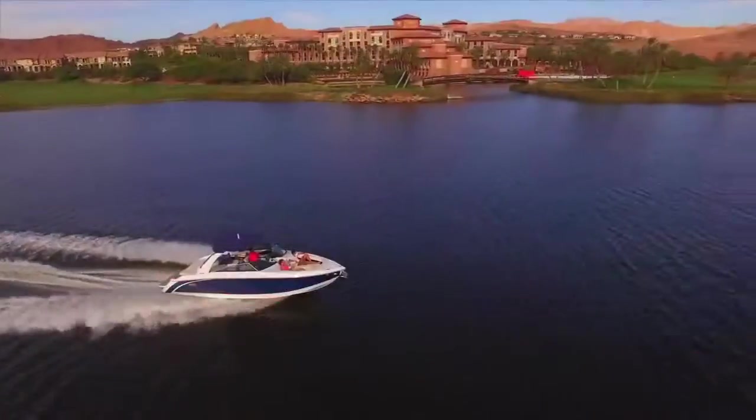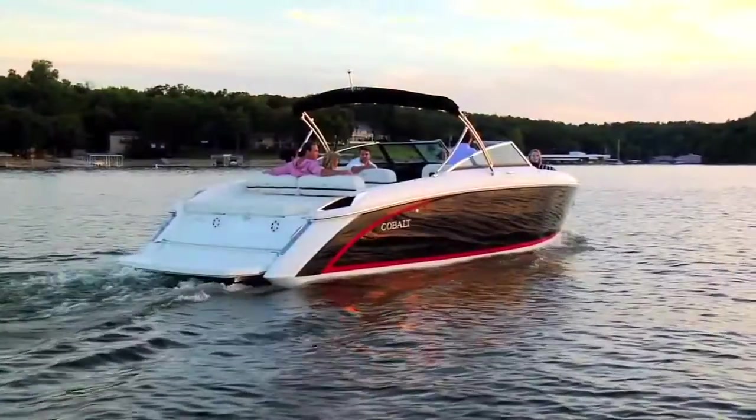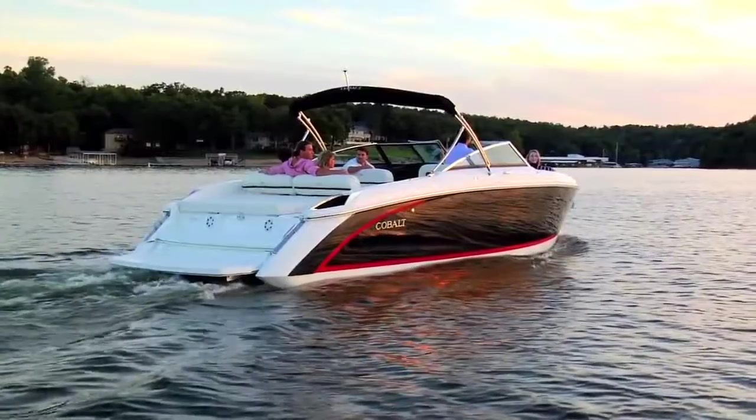Wide. Open. Space. Three words that come clearly to mind as you step aboard the R-30.